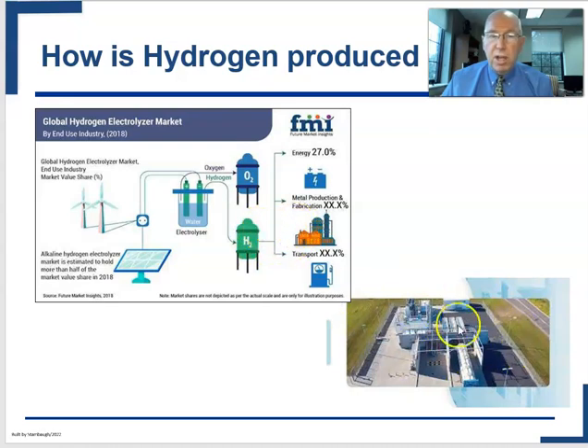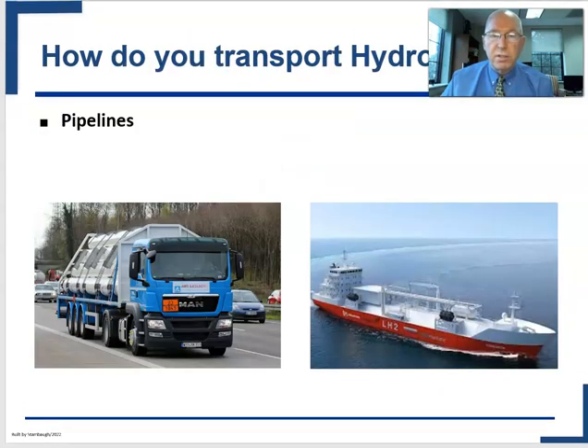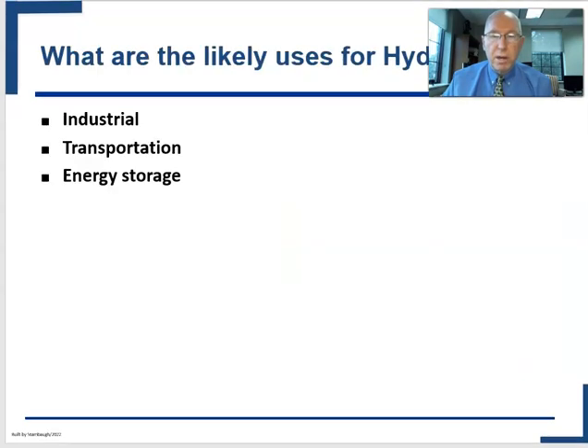How do you transport hydrogen? There actually is a transport network using ships and trucks. The hope is that it could also be transported by pipeline, but again there's the issue of embrittling the metal in existing pipelines.